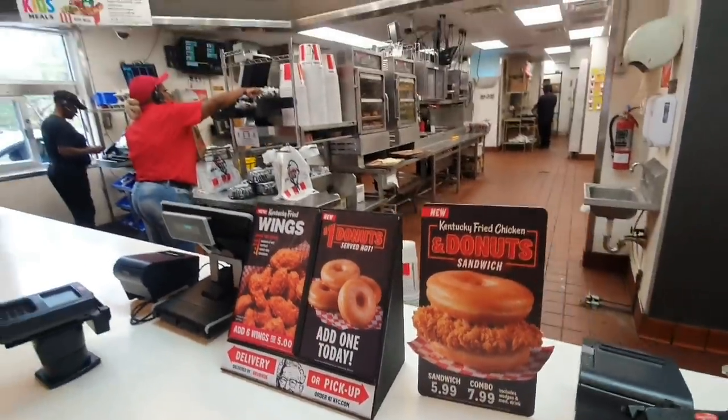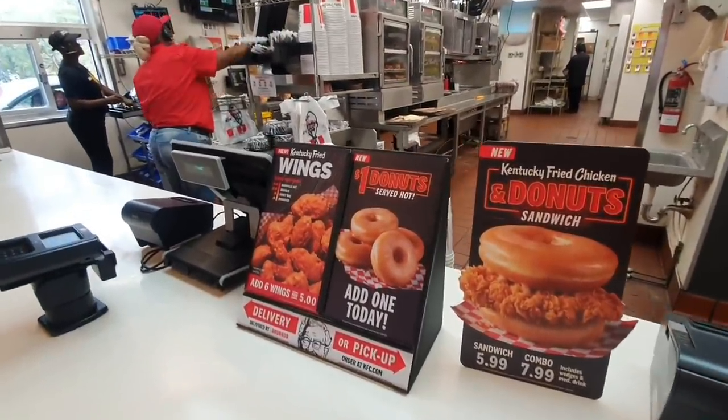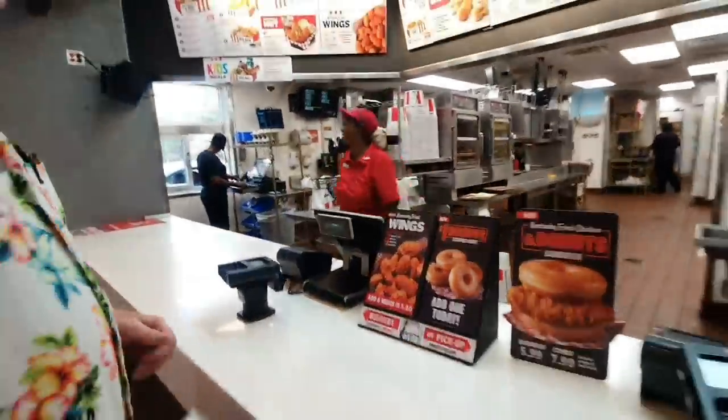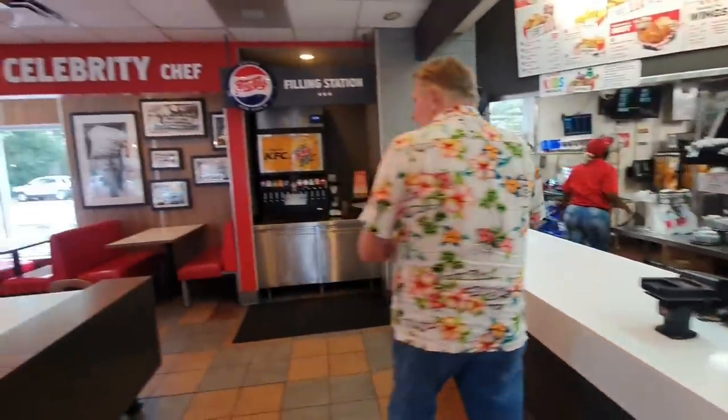So $1.00 is only donuts. We will try it. Let's see how it is. Thank you so much, ma'am. Thank you. It is great.